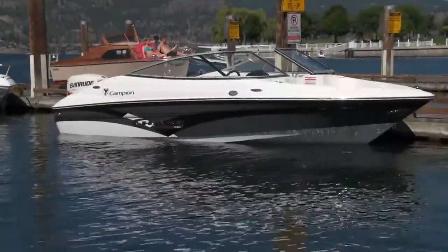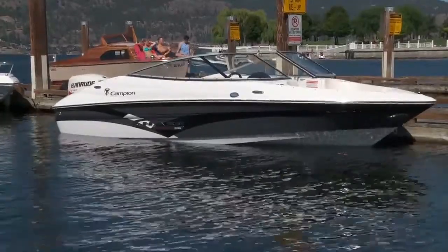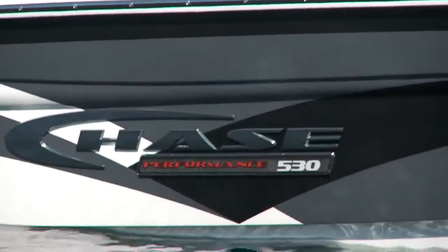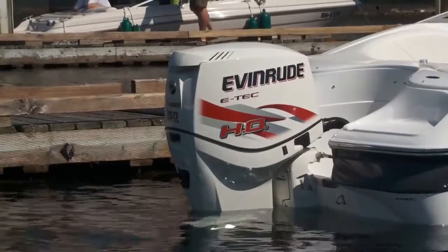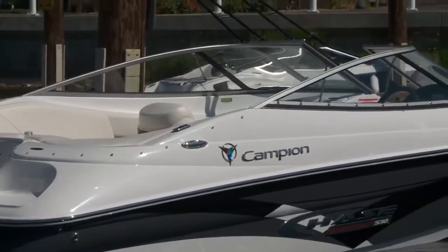Showing its commitment to outboard-powered boats, the new for 2012 Campion Chase 530 is one of five new models under 20 feet for the Kelowna, BC manufacturer. At 17 feet 1 inch, it's not the smallest in the Chase lineup, but it does make an excellent cottage or trailer boat.